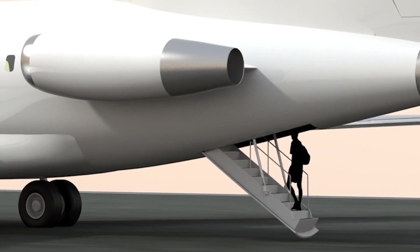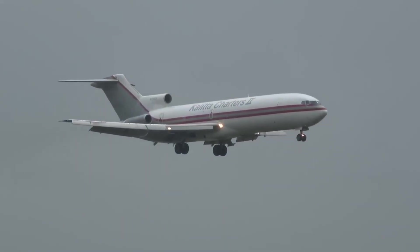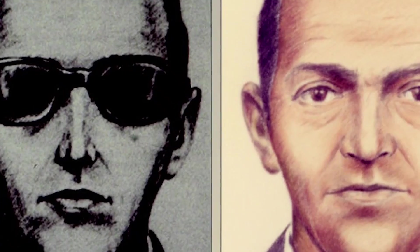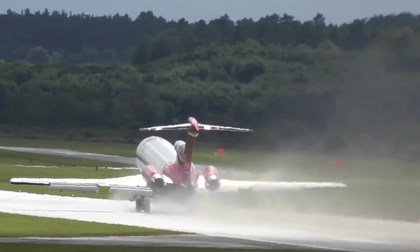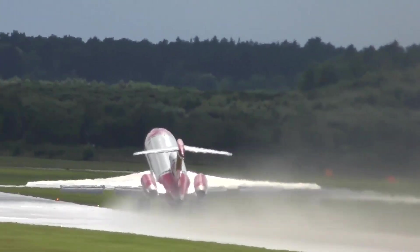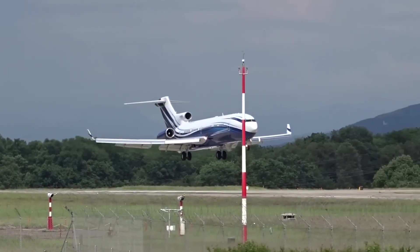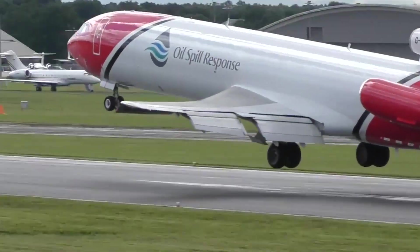Originally, the design included a rear stairway that could be deployed during flight. However, this feature was revised after the infamous DB Cooper hijacking incident over the Pacific Northwest. By mounting its engines on the rear fuselage rather than the wings, the 727 achieved better lift and improved its ability to land on shorter airstrips.